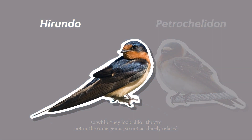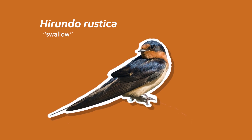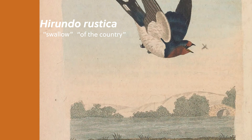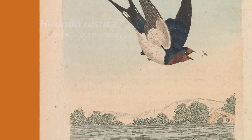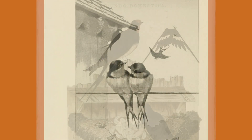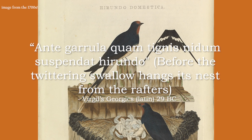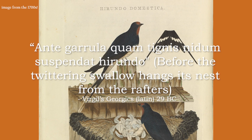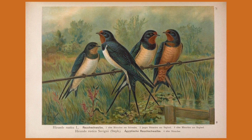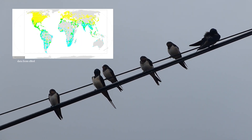The barn swallow's scientific name, Hirundo rustica, comes from the Latin word hirundo, meaning swallow, and rusticus, meaning of the country. A few more fun facts about barn swallows: the species has been historically known to live with humans throughout history, with accounts ranging from 29 BC showing that they nest in man-made structures. This resulted in the barn swallow having one of the largest natural distributions of a bird, as it naturally spread as humans spread.